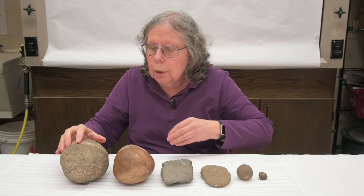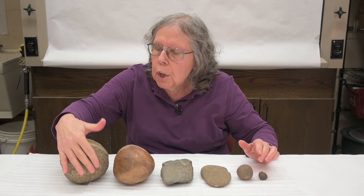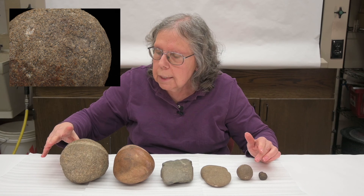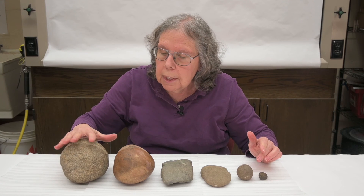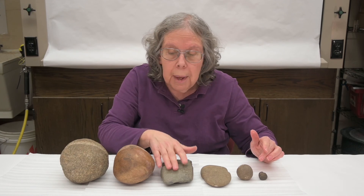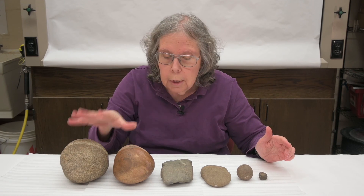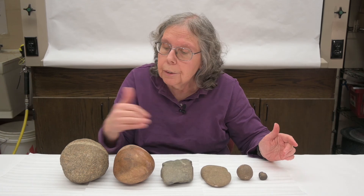Mauls are somewhat similar to net sinkers, but they have heavy battering on either one or both ends, and they're much heavier than you would need for a net. They're different from axes because they have rounded ends, not pointed ends. So mauls, axes, net sinkers — all stones with a groove in the middle, but very different functions.